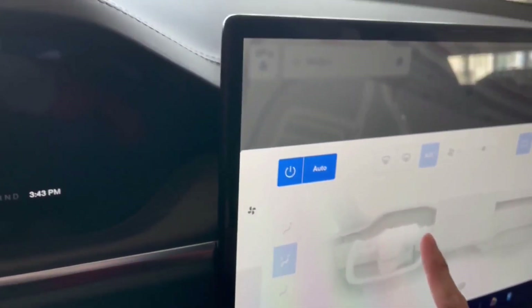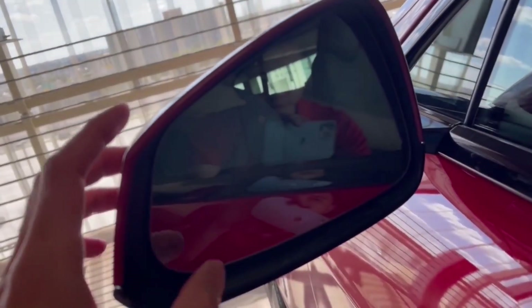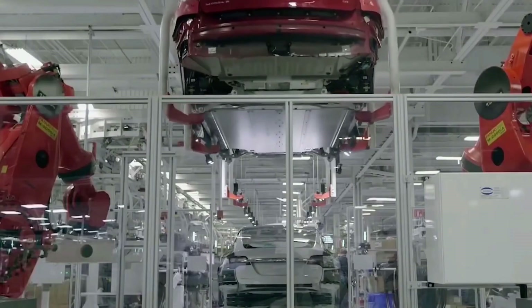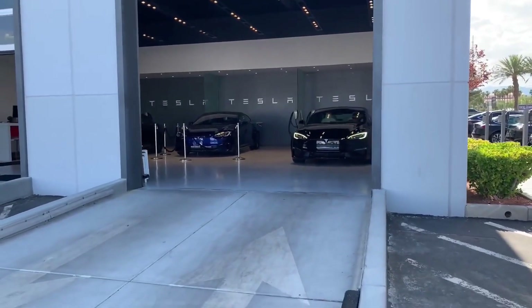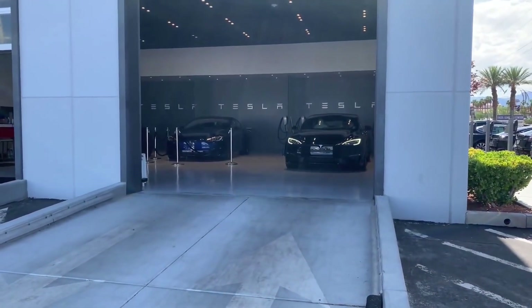More minor problems include small residue stains on the leatherette covering the dash, a whistling sound produced by the air conditioning system when air is blown at high speeds, and the driver's side mirror that shakes during driving. None of these are major issues, and Tesla's quality control could have fixed most of them before delivery. The owner says he absolutely loves the car and would order one again even knowing it will come with these slightly annoying issues.